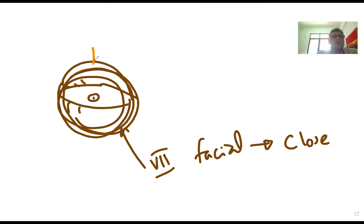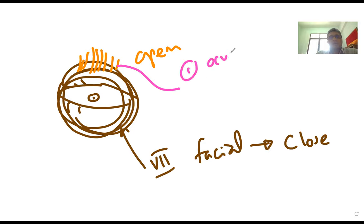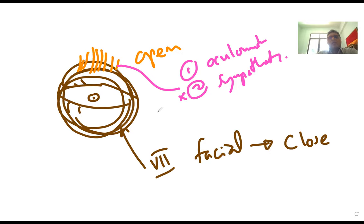There are two nerve supplies to the levator palpebrae superioris: first, the oculomotor nerve (somatic supply); second, the sympathetic supply. When both supplies are present, the eyelid opens without a problem. If the sympathetic supply is lost, you get partial ptosis. If the oculomotor nerve supply is lost — even though the sympathetic component is intact — you get full ptosis, because the oculomotor nerve is strong enough to open the eyelid on its own.